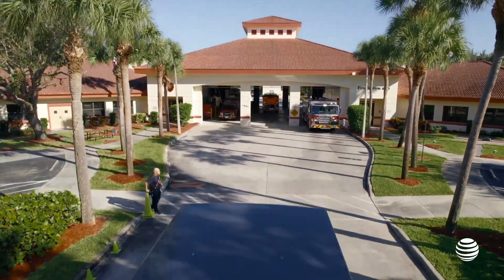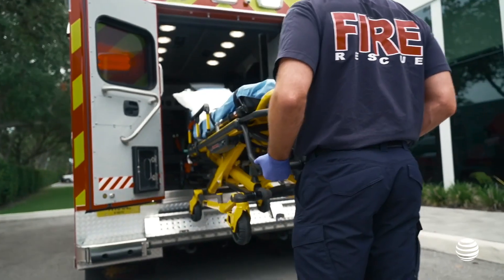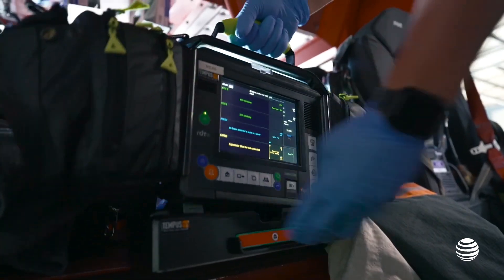Philips Healthcare is a leading health tech company that improves people's lives through meaningful innovation. In the emergency healthcare space, we really focus on care providers and those who are first to arrive at a patient's side.